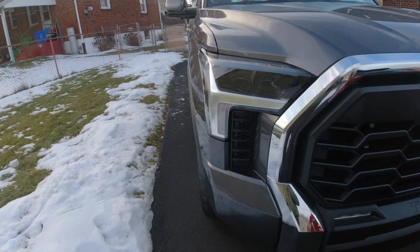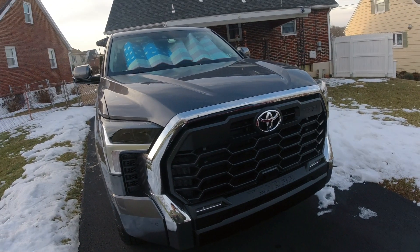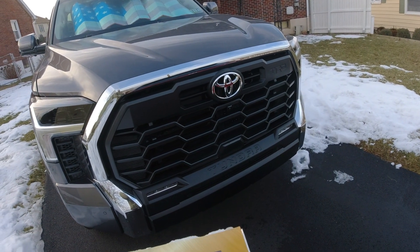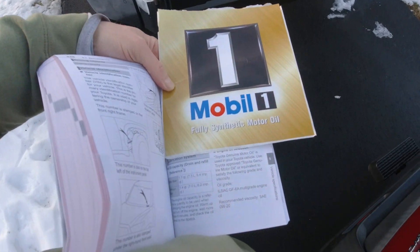All right, I'm back — finally above freezing. I think this is the first day it's been above freezing since I had the truck. Sorry everybody for the delay, but it's been brutally cold outside. Today I could do a little bit anyway.